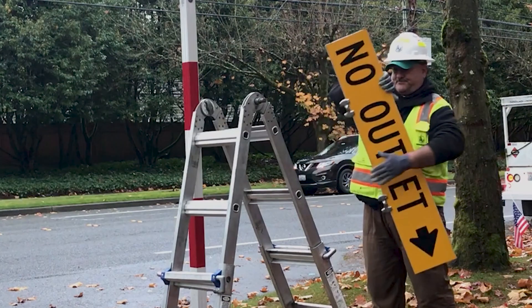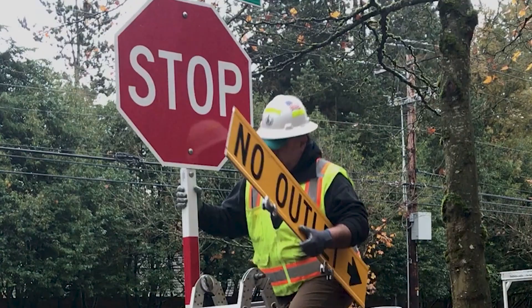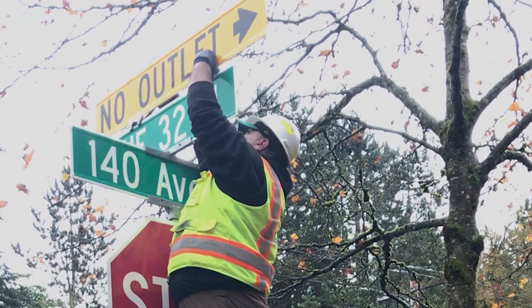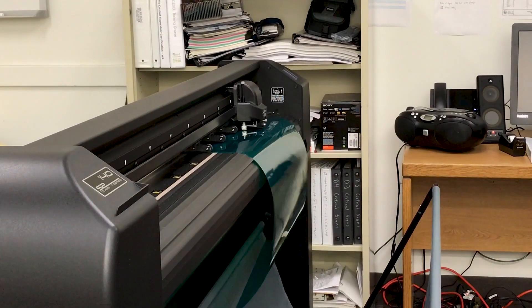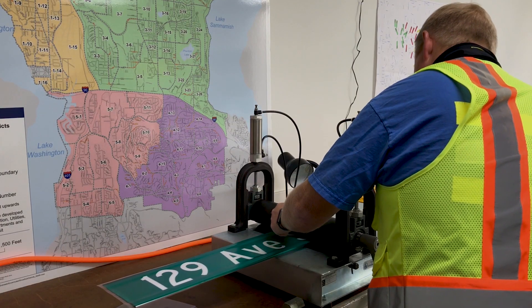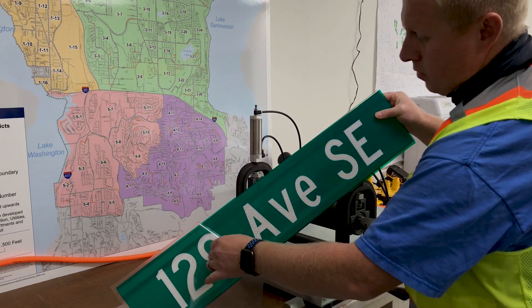Crews in our sign maintenance program install, inspect, and repair street name signs and other traffic control signs that help guide people driving, walking, and biking. We currently maintain over 17,000 signs. We also manufacture signs in our sign shop, most commonly the green street name signs found at over 200 intersections within Bellevue.